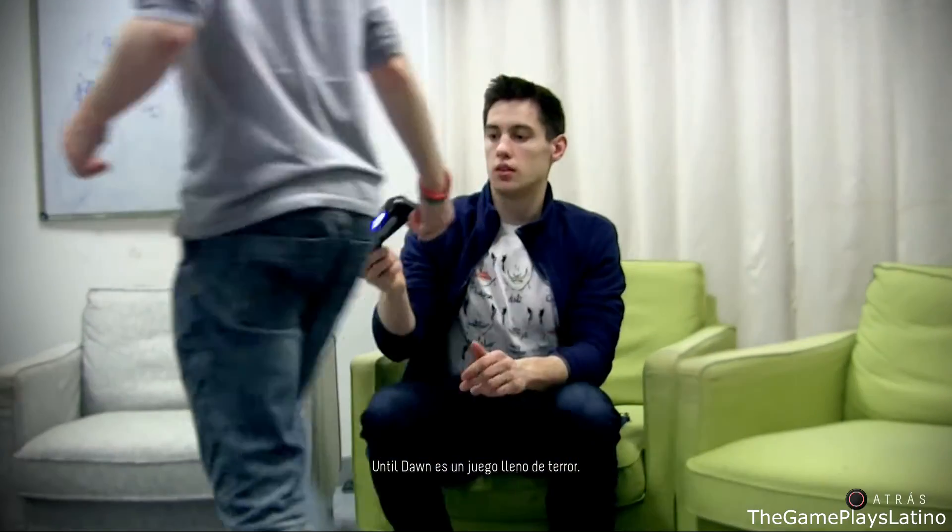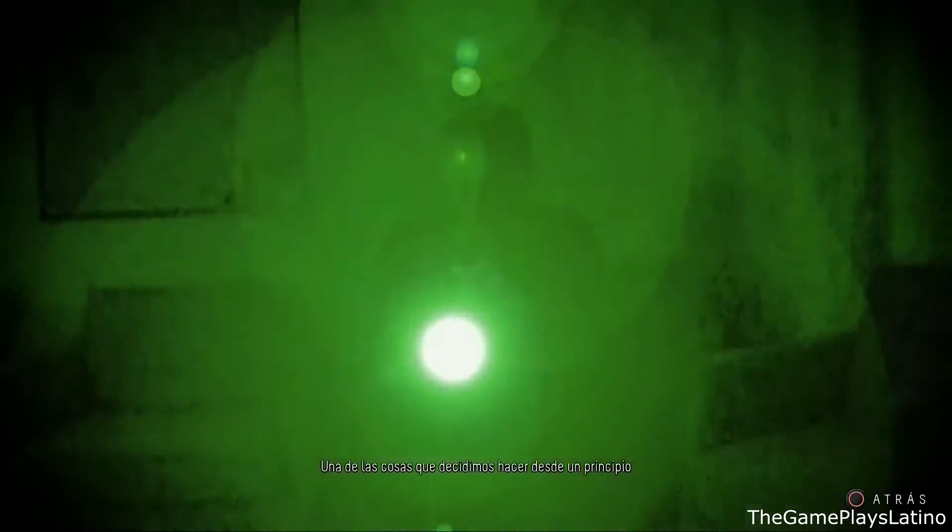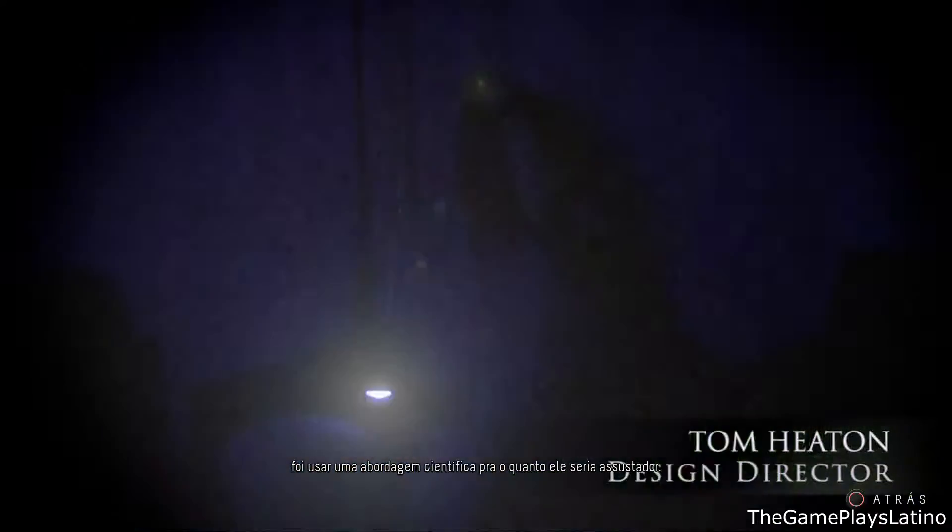Until Dawn is a game that's full of horror, and one of the things we decided to do early on was to take a scientific approach to how scary it was. So we did experiments on people and we measured their responses to the game.